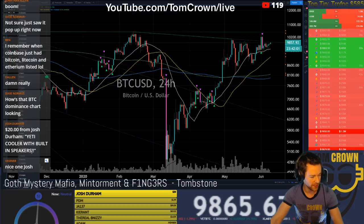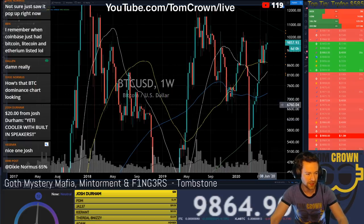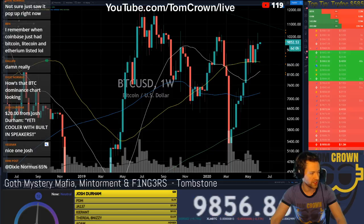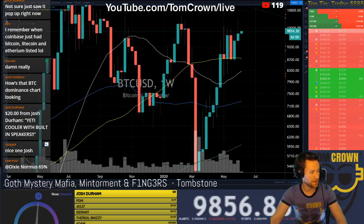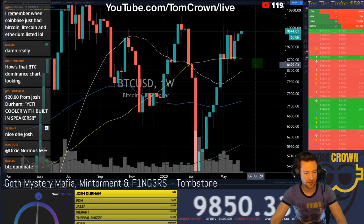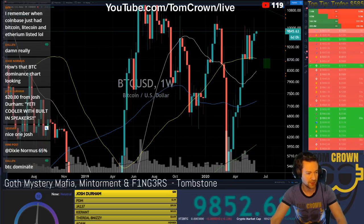When you're looking at the daily and not getting the clarity you want, zoom out — that's just classic. On the weekly, we are due for a cross. We are due here for a 25/50 weekly cross. You can see when the 25 passed under the 50 on the weekly, that's when we sold off to three thousands. So the weekly is a big deal, not to be ignored.